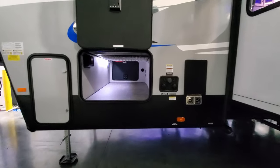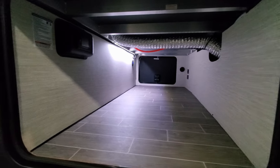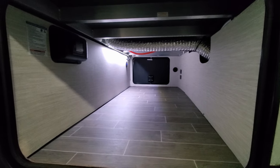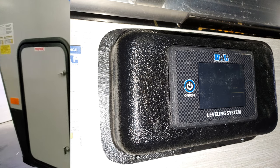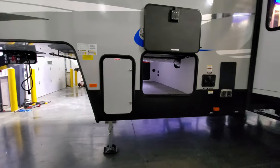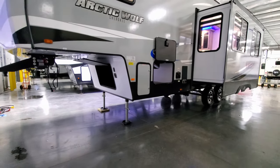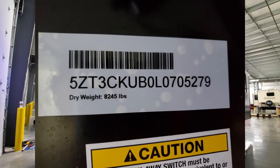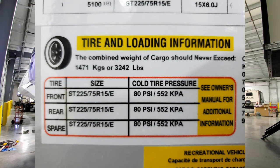On this side is the pass-through storage compartment with a little LED light strip — pretty clean inside with visible aluminum tubing framing and the jack controls for the auto-level system. On the other side is the other 20-pound propane tank, and weight and label stickers are located here as well. Don't forget to like, share, and subscribe to keep up with more RV videos.